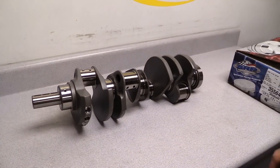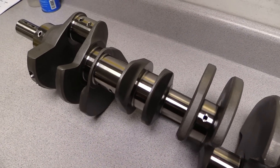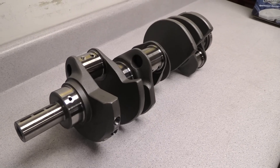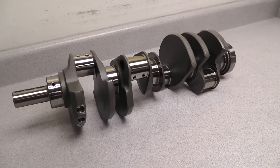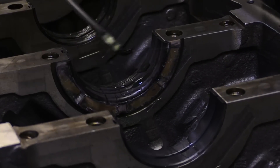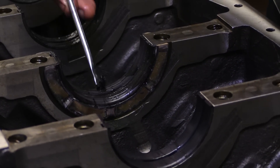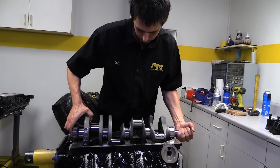The crankshaft is a forged unit from Eagle that's been internally balanced. It has a 4-inch stroke, so combining that with a 4.125-inch bore, that makes the final displacement 427 cubic inches. After applying a thick coat of assembly lube on the King main bearings, the crank is ready to be dropped into place.